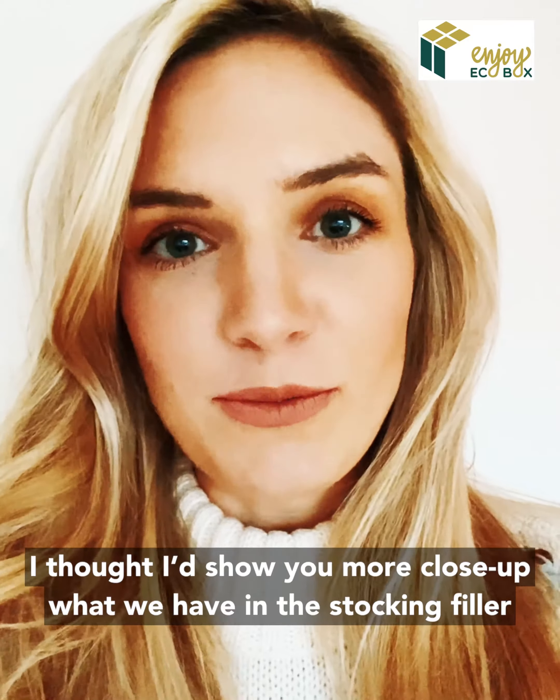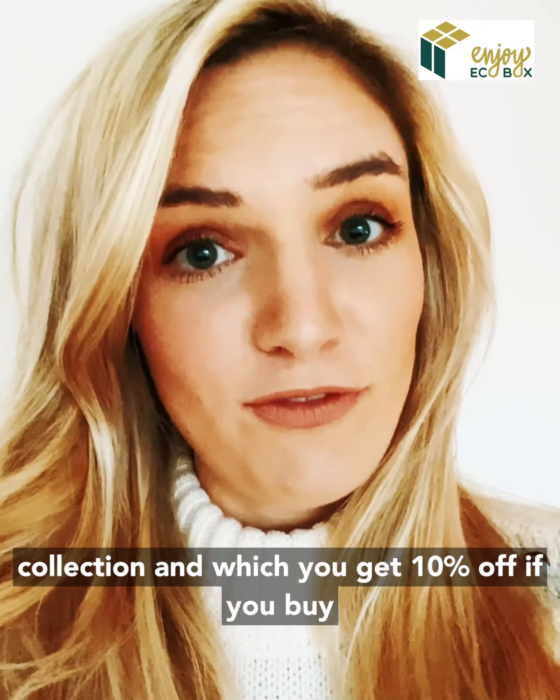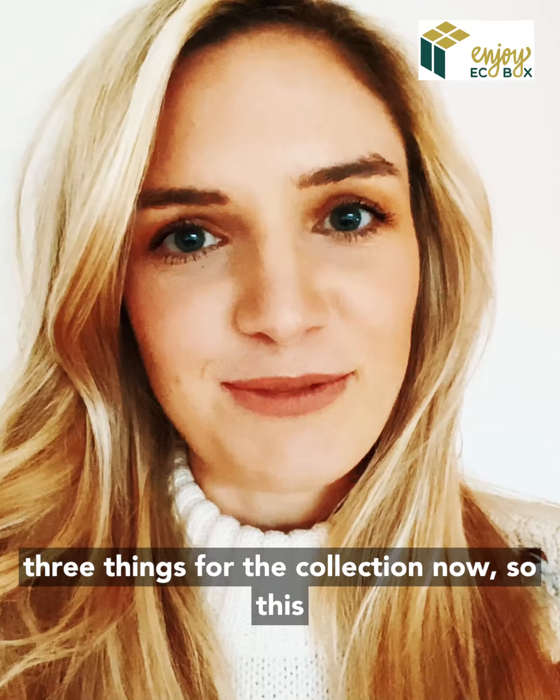I thought I'd show you a bit close up what we have in the stocking filler collection, and you can get 10% off if you buy three things from the collection now.